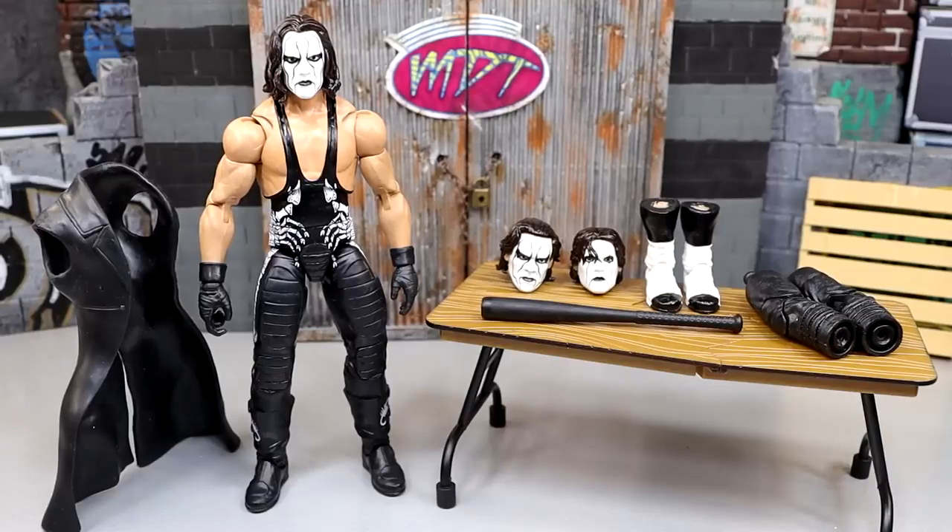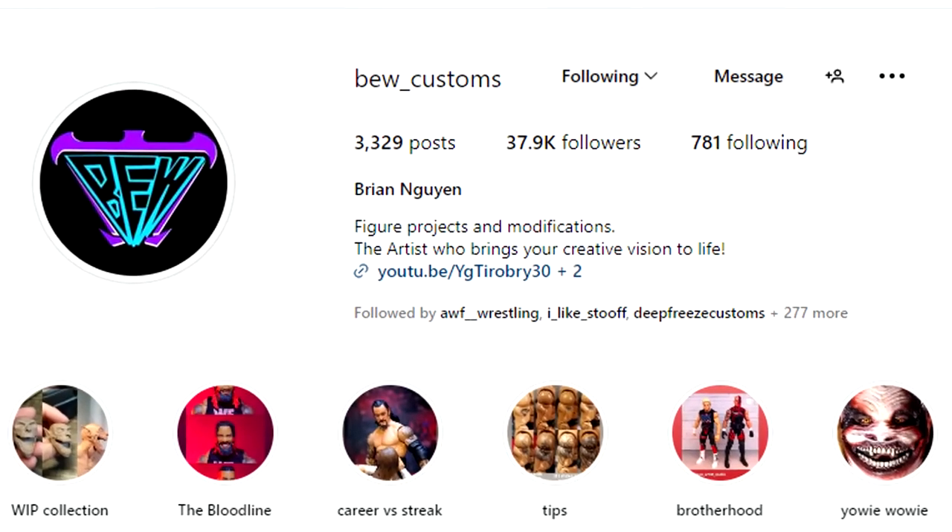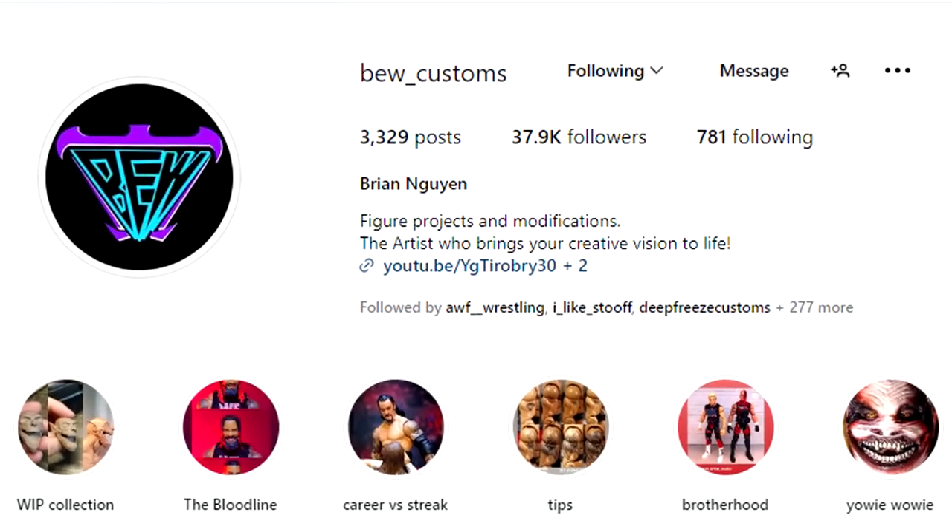What is good everybody, welcome back to another My Name Toys video. Today we are back with a brand new WWE Ultimate Edition review, and this is very special. This actually comes to us from my man BEWCustoms on Instagram, a long term member of the channel.